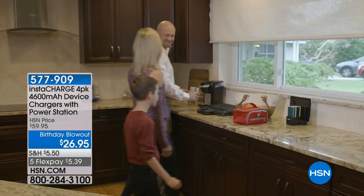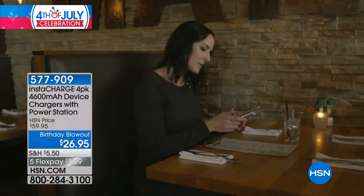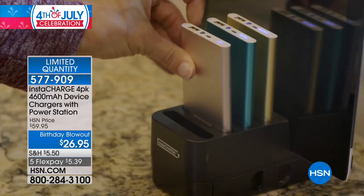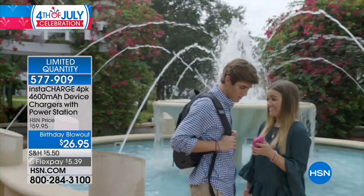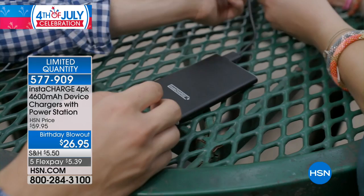This is officially last call on our most popular power charging station here at HSN. There are 690 left in stock, and it is a blowout deal. You get four 4,600 milliamp chargers — four individual portable chargers for your Bluetooth headphones, your cell phones, your tablets, your GPS devices — and this great charging station so they always get nestled in and you know where they are.